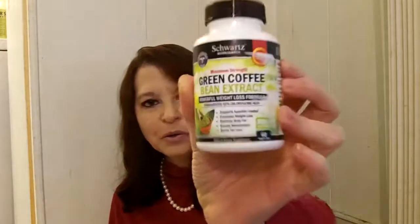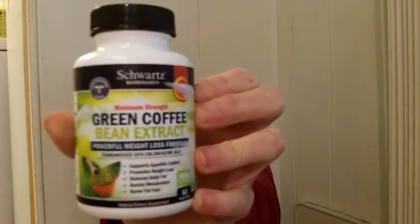Hi everyone, my name is Lori. I'm 54 years old, I live in Florida, and today I want to talk to you about two wonderful supplements from Schwartz Bio Research. The first one is maximum strength green coffee bean, and anybody who knows me knows that I love green coffee bean.